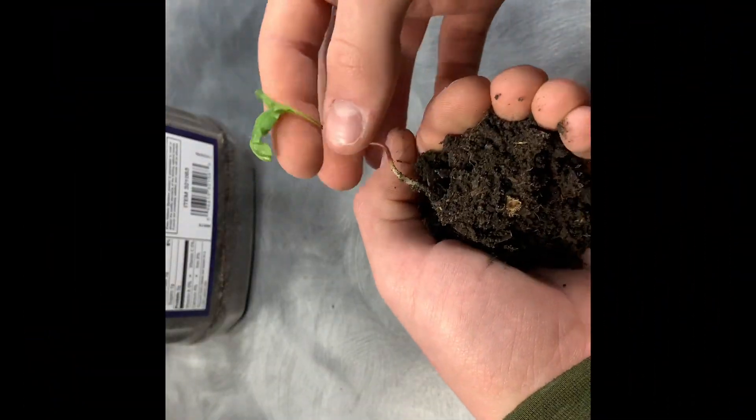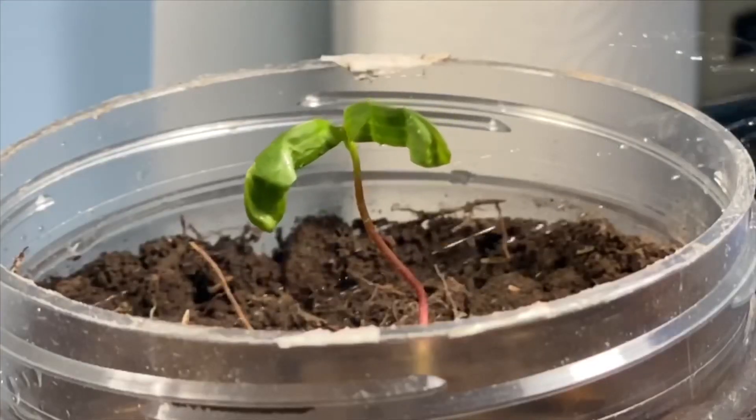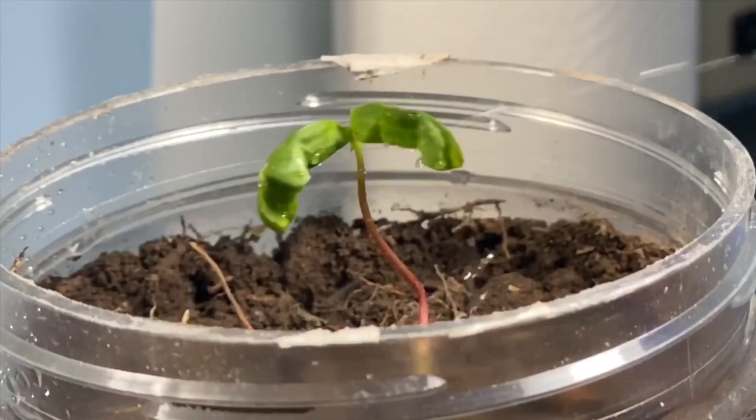While I was outside I found this small little tree sapling. It seems like it wasn't doing that great, and I thought I would keep it to document its progress on the channel.